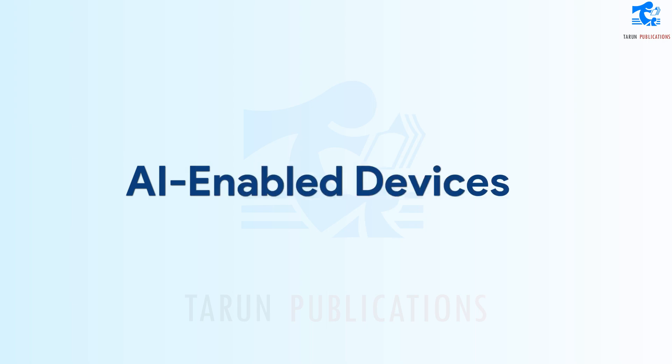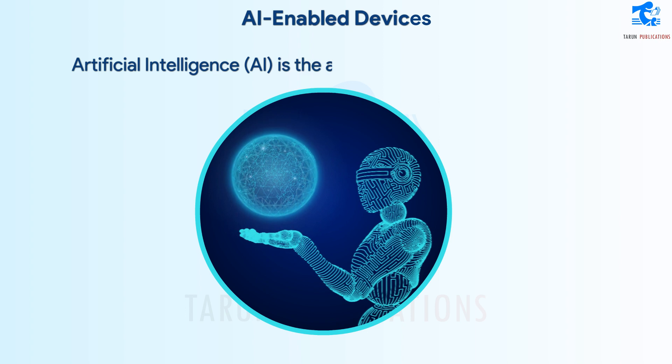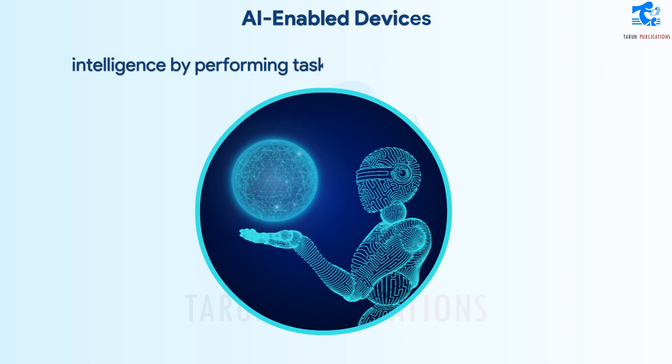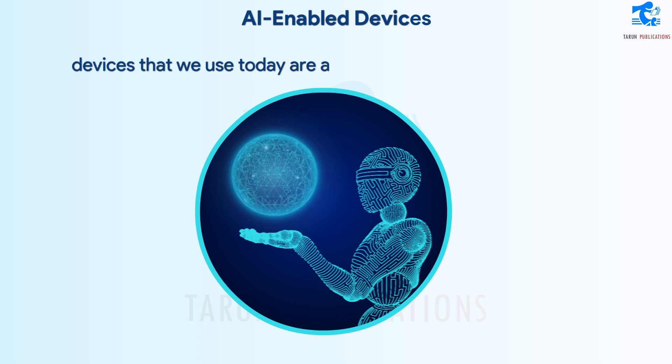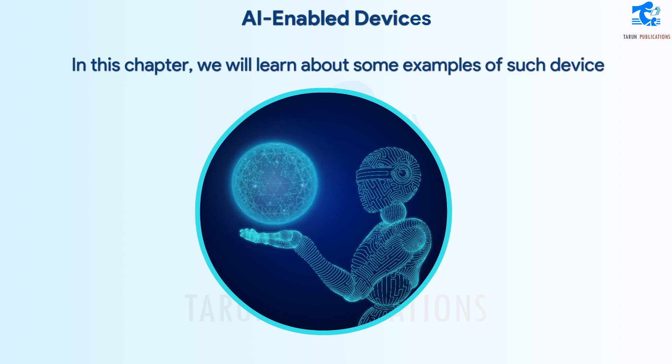AI-enabled devices. Artificial intelligence, or AI, is the ability of machines to display intelligence by performing tasks like humans. Almost all electronic devices that we use today are artificially intelligent. In this chapter, we will learn about some examples of such devices.